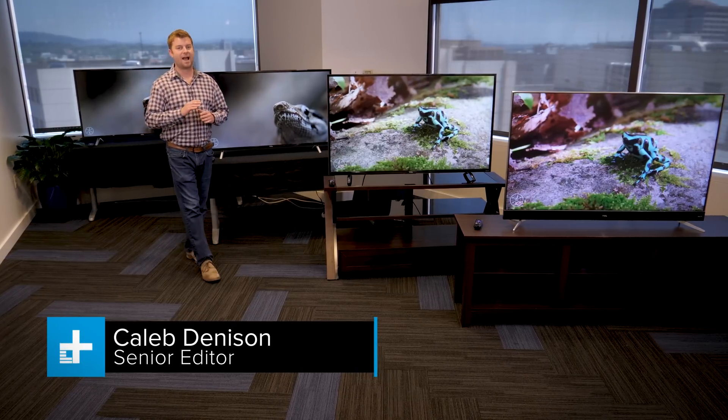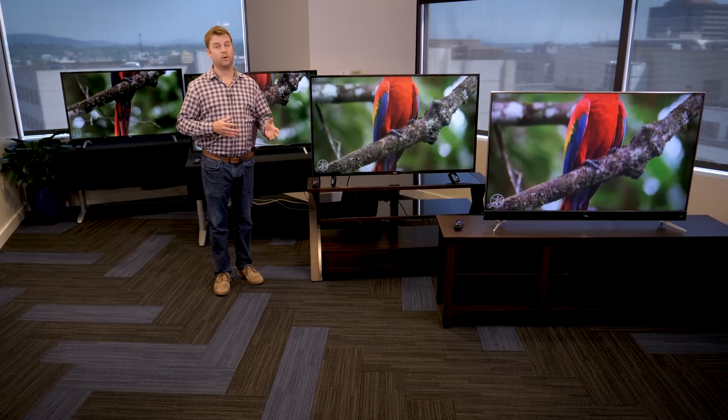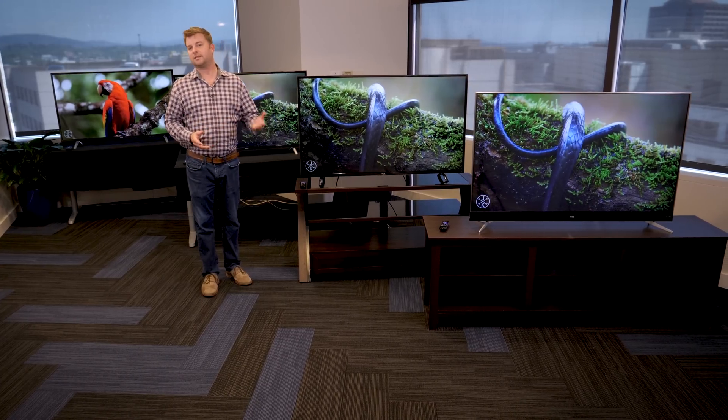Today we're going to check out TCL's entire 2017 TV line. We're going to start with the entry level, and as we move our way up, we're going to discuss the different points of technology in each series TV, how that affects picture quality, and what it's like to use the TV.